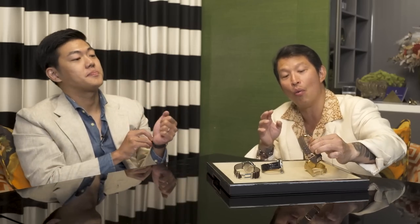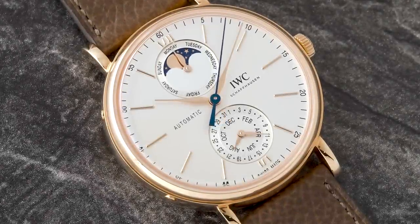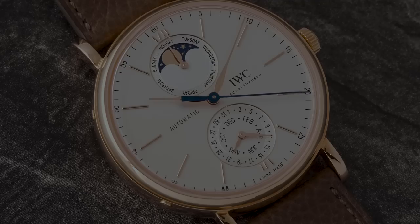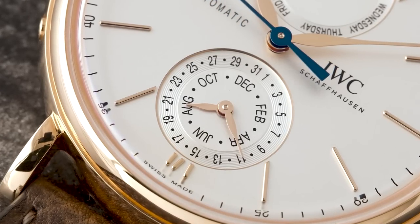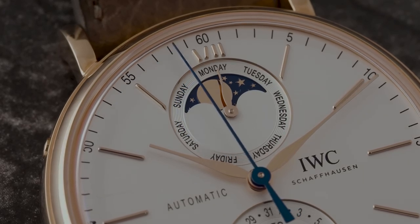Now let's look at the IWC Complete Calendar — it gives you basically the same information as a perpetual calendar, but it's not synchronized in the same way. The steel version is 9,900 Swiss francs as opposed to 22,000 Swiss francs for the steel perpetual calendar, making it a great value proposition. This is also the first time the complete calendar complication is coming to the Portofino collection. What's really nice is the array of information: the subdial at 6 o'clock integrates the month and date, while at 12 o'clock a beautifully balanced subdial shows the moon phase and day — a very unusual, intuitive layout you don't really see in other brands.